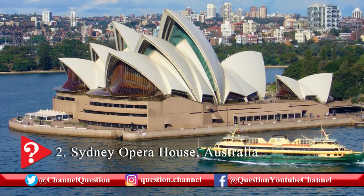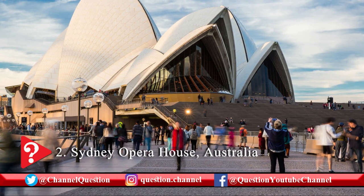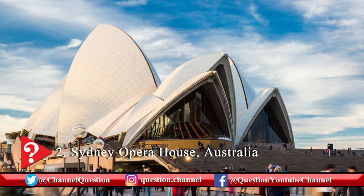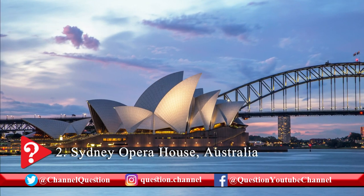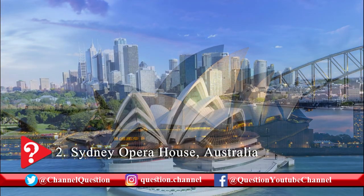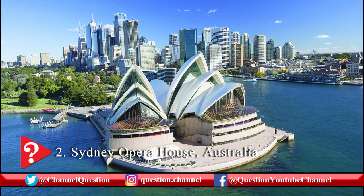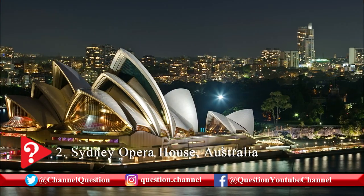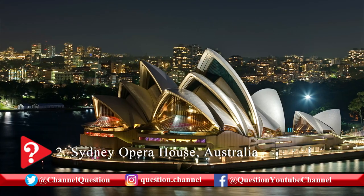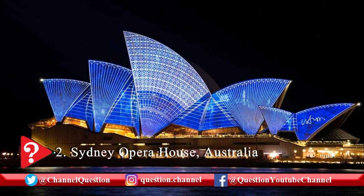The Sydney Opera House is one of the most indisputable architectural marvels of the world and also the most recognizable building of Australia. The opera is globally popular for its amazing design, especially for its distinctive roofs that are shaped like sails. UNESCO recognized the Sydney Opera House as a World Heritage Site in 2007, considering its great architectural form and structural design. Construction of the Sydney Opera House started in 1957 and took 16 long years for completion. It was designed by Danish architect Jorn Utzon.